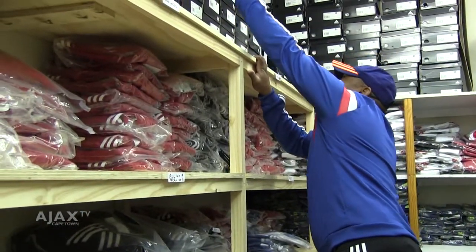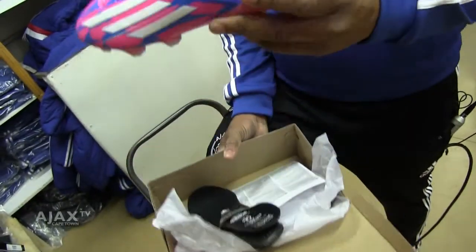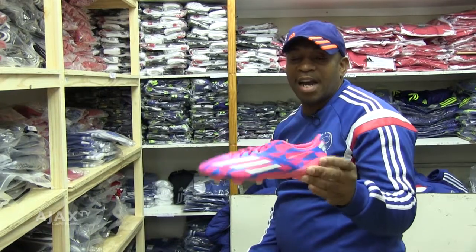And get this pink one. It's called F50. Players like this very much because it's actually light.